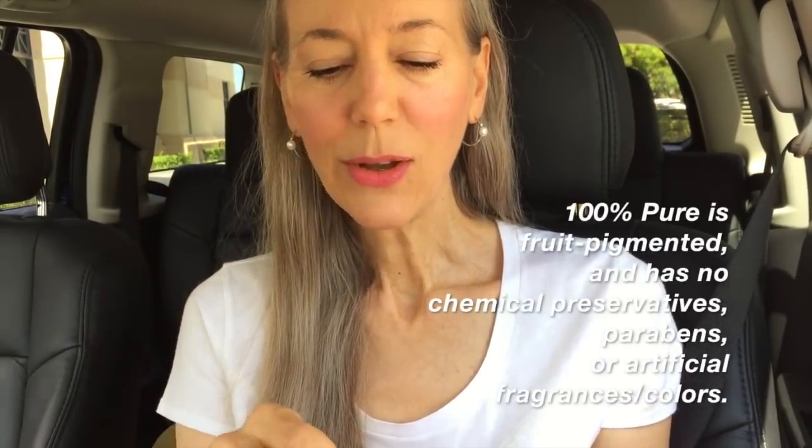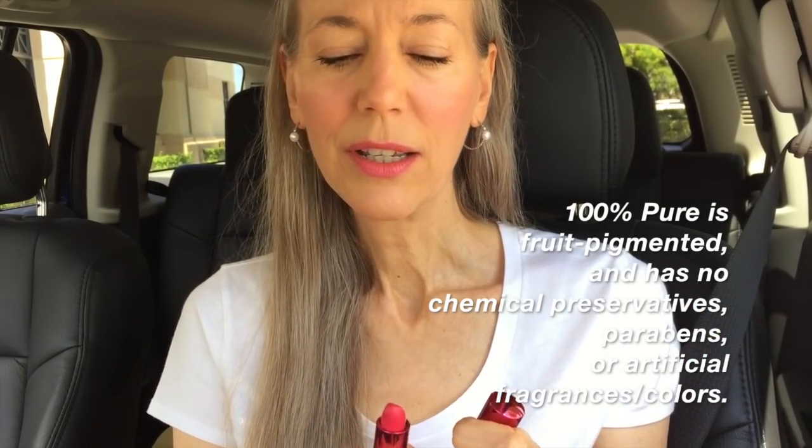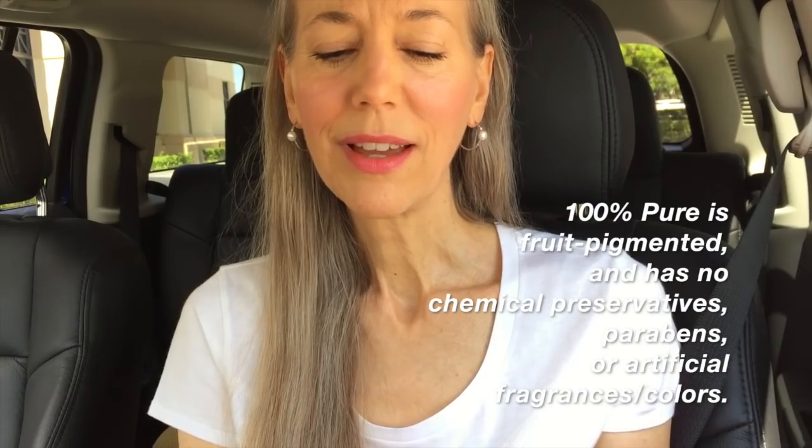I will show you my outfit at the end of the video. I am wearing a lip color by 100% Pure. This is called Primrose. I think I have shown it to you all before because I've had this for a while. It's such a pretty color.